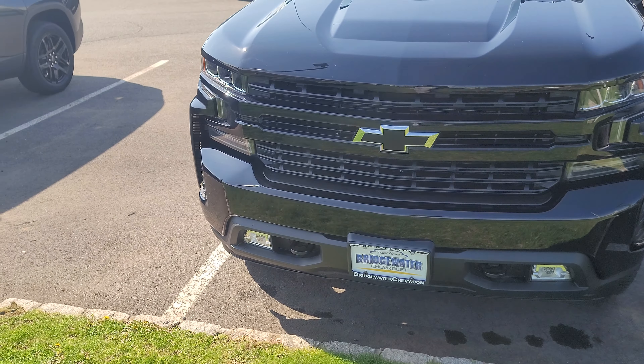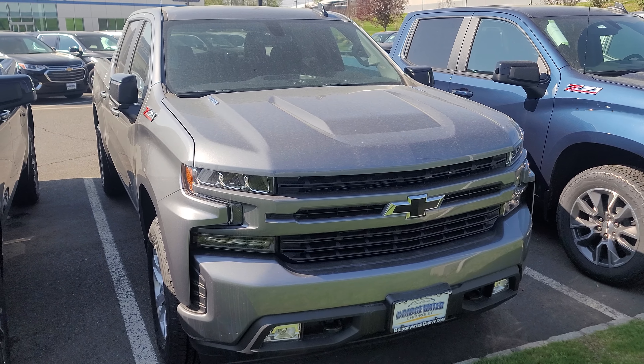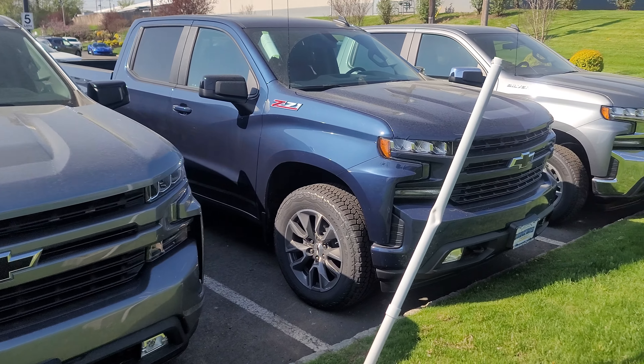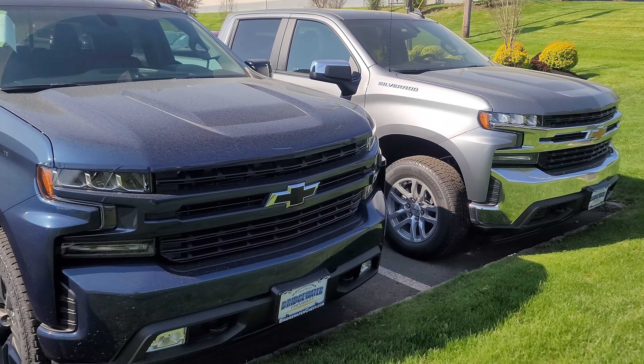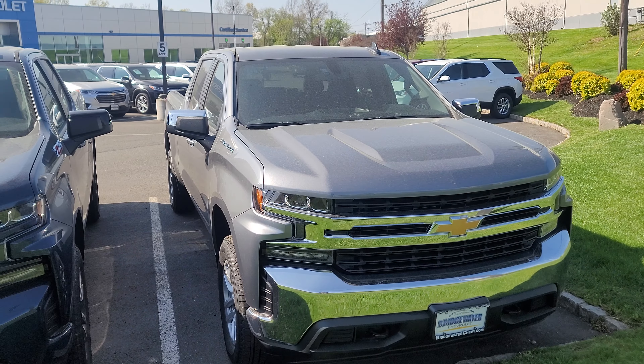The body matching grille. Then we have another one with a Duramax diesel. This is a satin steel. We just got these trucks in. I'm not sure if you're aware — there's a huge shortage of them around the nation.